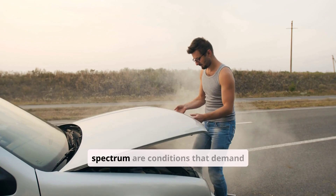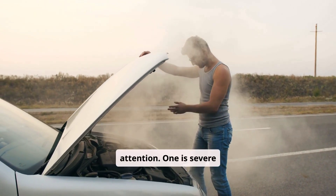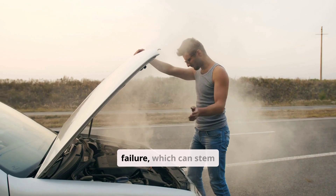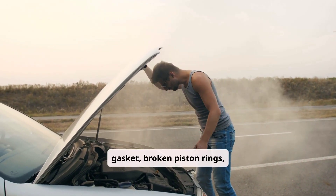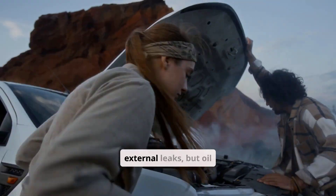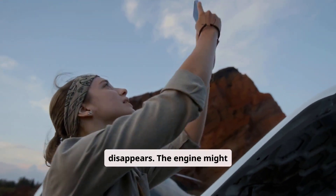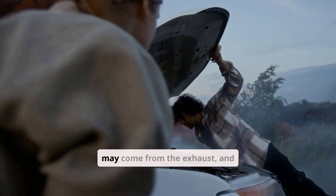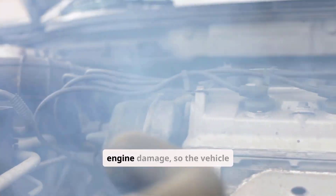At the critical end of the spectrum are conditions that demand immediate attention. Severe internal oil consumption or failure can stem from a blown head gasket, broken piston rings, or a failing turbocharger. These problems may show no external leaks, but oil rapidly disappears. The engine might knock or tick, smoke may come from the exhaust, and overheating could occur. Driving in this state can cause catastrophic engine damage, so the vehicle should be turned off and towed to a repair shop for proper diagnostics.